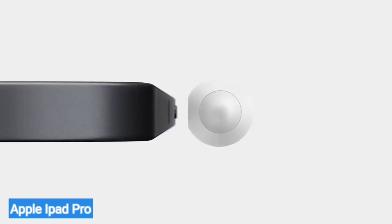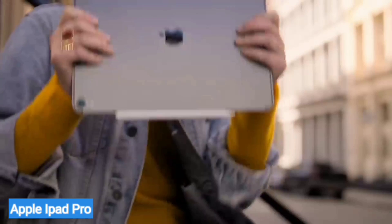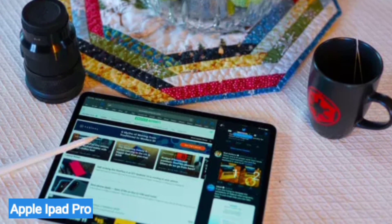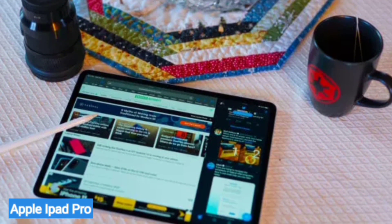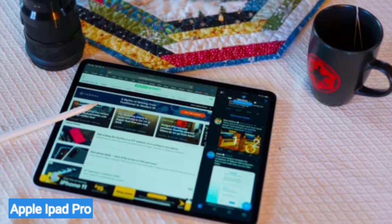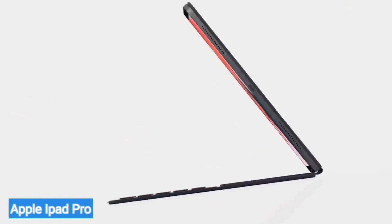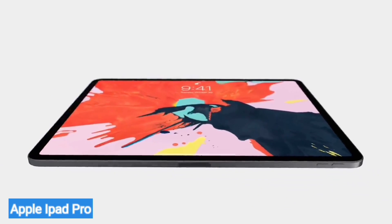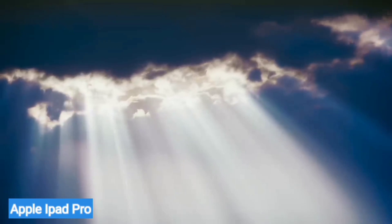Recent versions of iPadOS have also made Apple's most premium tablet a much more capable work device, with the addition of new sidebars for quickly switching between apps, a more powerful desktop-like UI for Safari, and various new toolbars throughout. Apple's iPad Pros aren't cheap, and that's before you add extras like cellular connectivity or a keyboard. But considering there's a good chance a new iPad Pro is more powerful than your current laptop, there isn't really anything it can't handle.